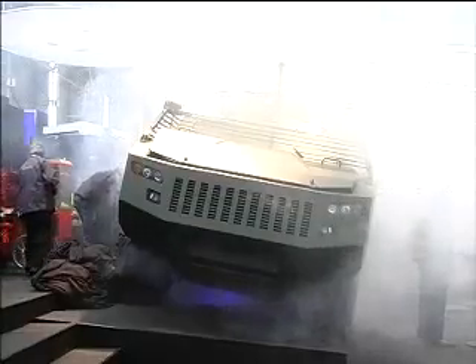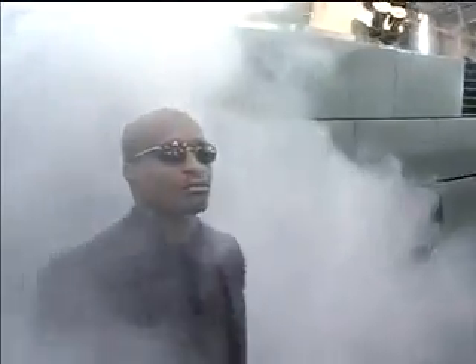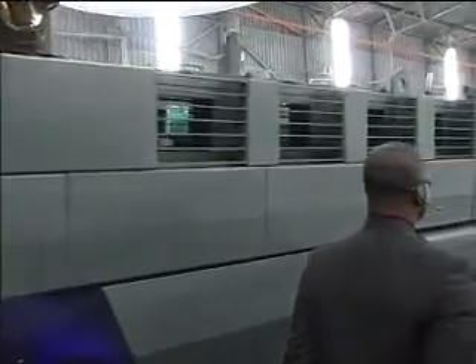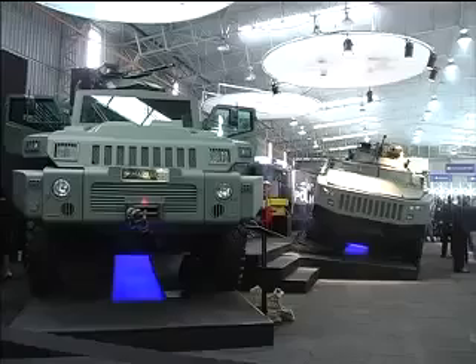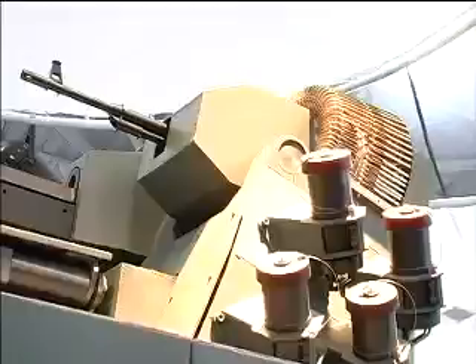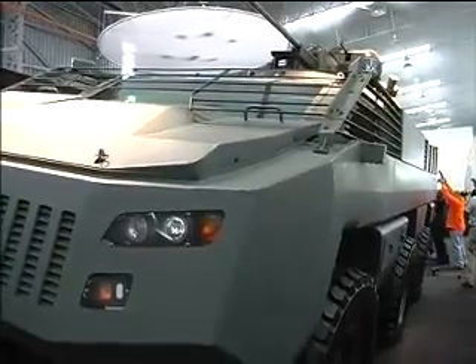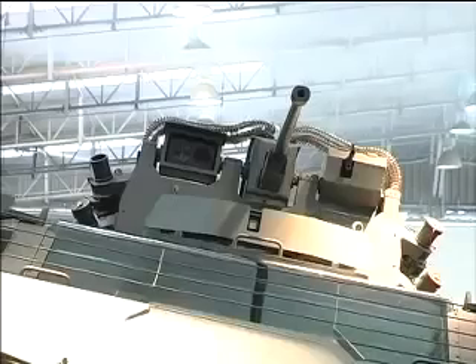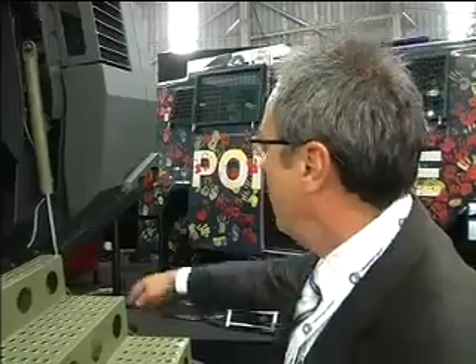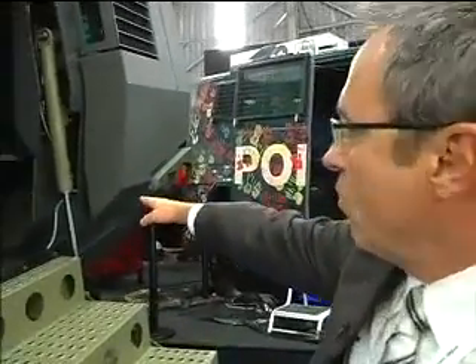One of the highlights of the show was undoubtedly the launch of the new Mbombe armored personnel carrier unveiled by the Paramount Group. It's the brainchild of Chief Technology Officer Leonard Mellet and his team of engineers at the company's South African headquarters, and it's set to take the market by storm. The designers have taken an entirely new approach to the traditional V-shaped hull seen on most armored vehicles used in conflict situations around the world.